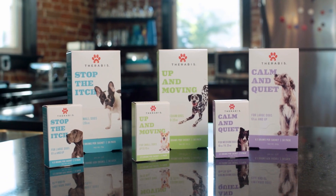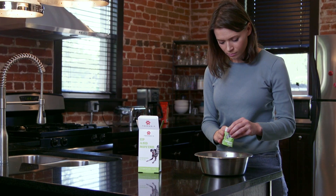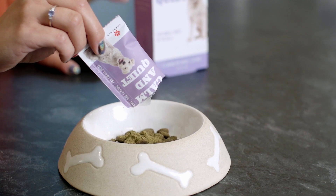TheraBus is an herbal product line designed for pets to reduce stress, improve joint mobility, and reduce itching. TheraBus essentially has three families of products to address these issues: Up and Moving for joint health, Stomp the Itch, and Calm and Quiet for stress.